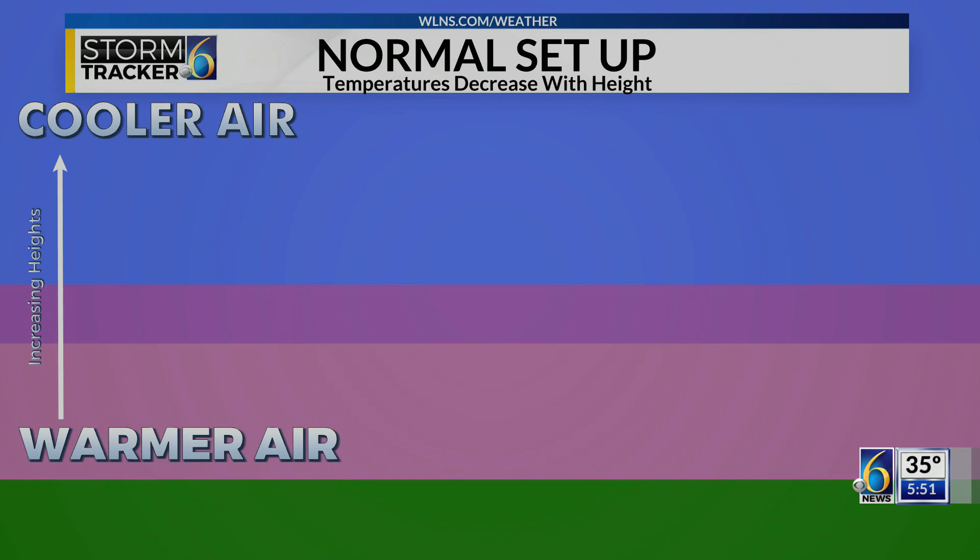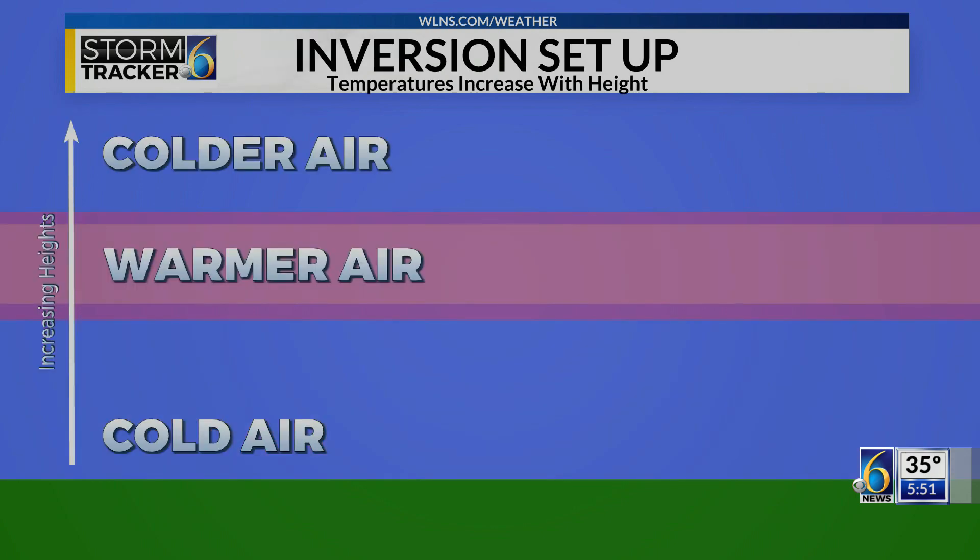You might be thinking: what is an inversion? Typically, temperature decreases with height, meaning the air near the surface is warmer than the air above it. In the case of an inversion, it's inverted — temperature increases with height, which means that cooler air is often found at the surface with a layer of warmer air in between.